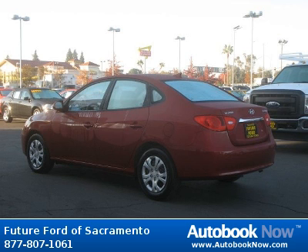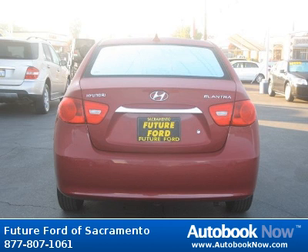Features include: contact the internet department today, power windows, tilt wheel, and much more. Visit autobooknow.com for more details.